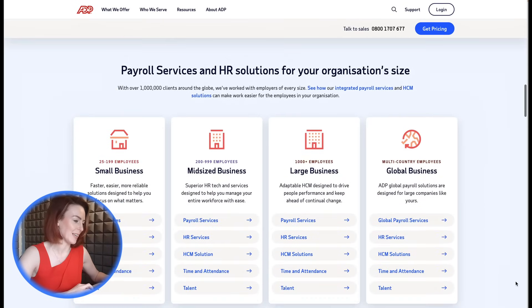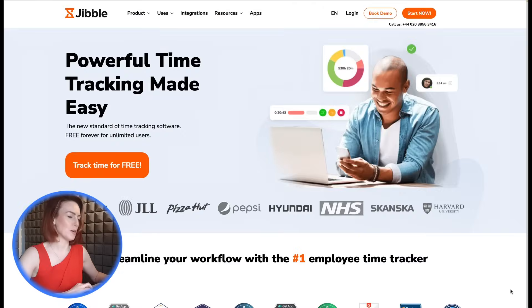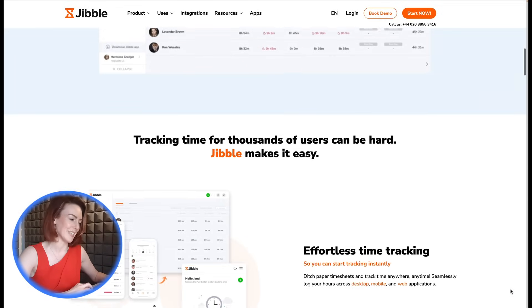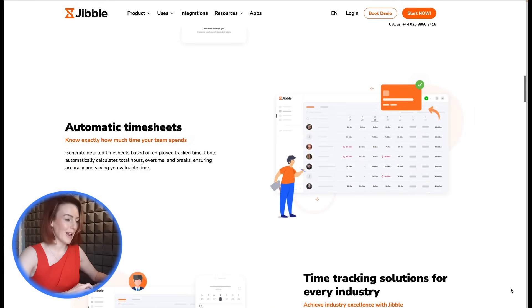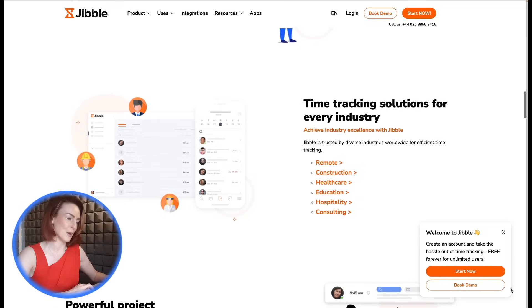Number three: Jibble. Looking for a budget-friendly option? Jibble's facial recognition system is completely free for tracking one pay period at a time. It uses AI to map employee faces, snapping a photo each time someone clocks in. While the free plan has limits, it's a fantastic starting point for businesses on a tight budget.